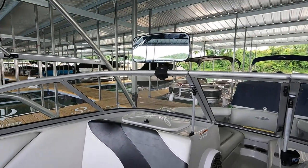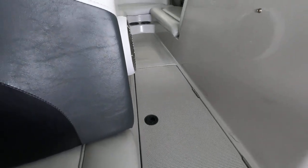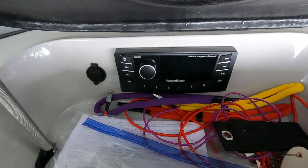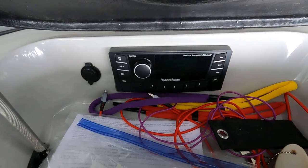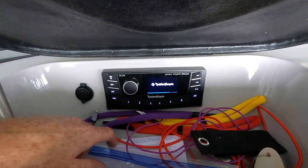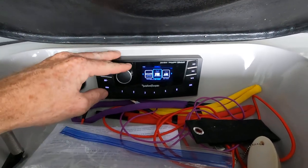We have a rearview mirror attached to the windshield frame. There's a small in-floor ski locker — this is also where your center ballast bag lays down. These are Wakemaker ballast bags. Here's the Rockford Fosgate stereo head unit, and another 12-volt power adapter. It's an AM/FM USB unit with NOAA weather band where you can get weather alerts. You can see it power up here — it's on the tuner. Scanning through: satellite, Pandora, Bluetooth, auxiliary, USB, NOAA weather band, AM, and FM.